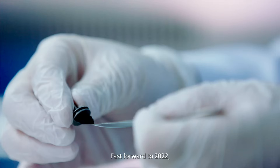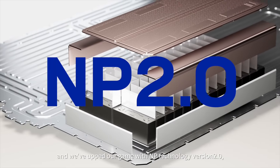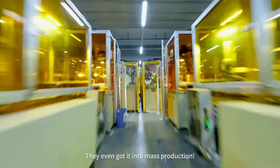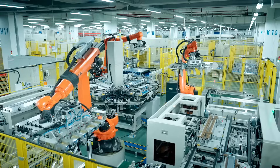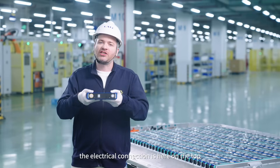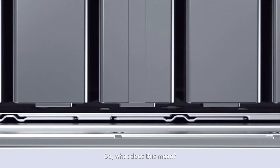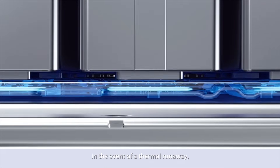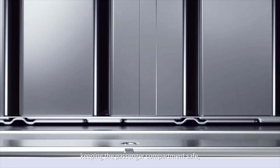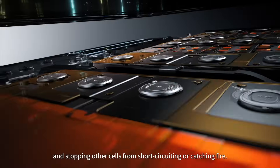Fast forward to 2022, and CATL upped their game with NP Technology version 2.0, introducing the Smoke Electric Isolation Concept, now in mass production. The electrical connection is on the top, and the smoke exhaust channel is on the bottom. In the event of a thermal runaway, any high-temperature smoke gets vented out through the bottom exhaust channel, keeping the passenger compartment safe and stopping other cells from short-circuiting or catching fire.